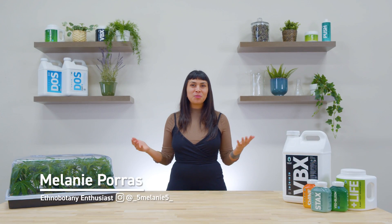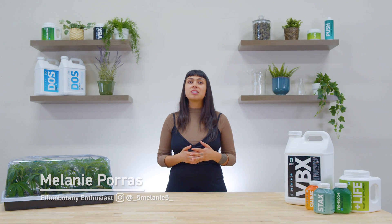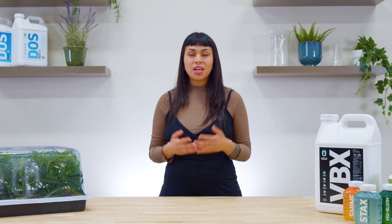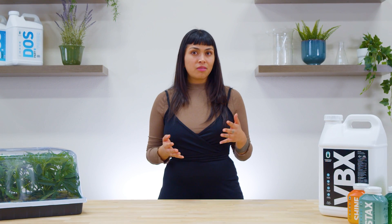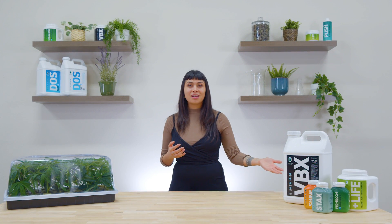Welcome to Growers Notebook. I'm your host, Melanie, and I'd like to introduce a new series of informational videos brought to you by the good folks at Hydroponic Research. You may already be familiar with our line of industry-leading powder plant nutrients such as Stax, Shine, Plus Life, or our flagship Veg Plus Bloom, and most recently our groundbreaking VBX formula.